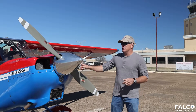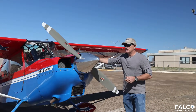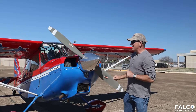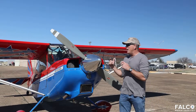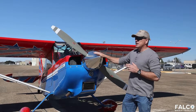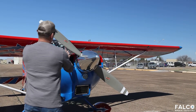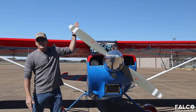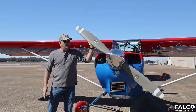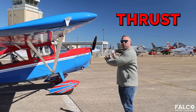The first force we're going to talk about is thrust. Thrust comes from an engine — in an aircraft like this, we have a four-cylinder engine that makes 180 horsepower, which is similar to the engines in your cars, but this one's designed to be air cooled. When I push the power up to full power, this propeller spins very quickly — around 2,600 revolutions per minute. The propeller blade is actually a wing, with a very similar design to the wing that holds the aircraft in the air, and when we spin it around in a circle, it creates a force that pulls us forward. That's the force of thrust.